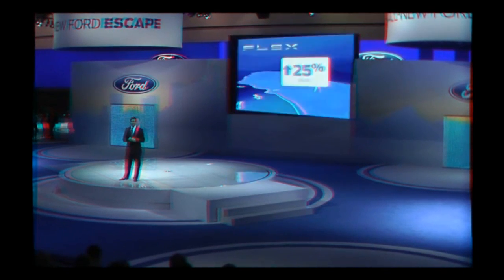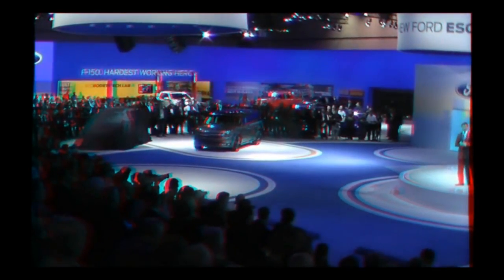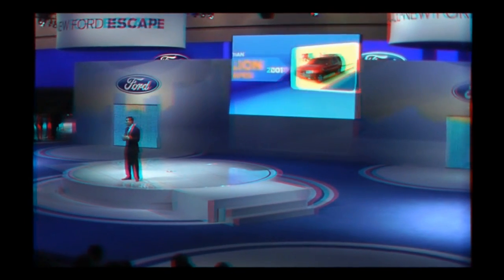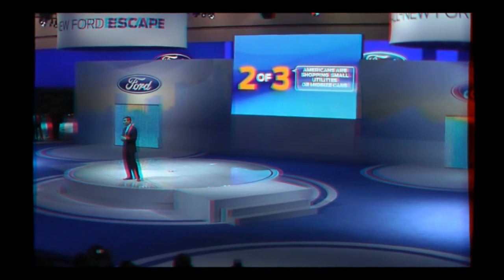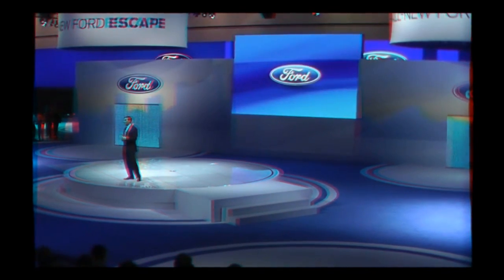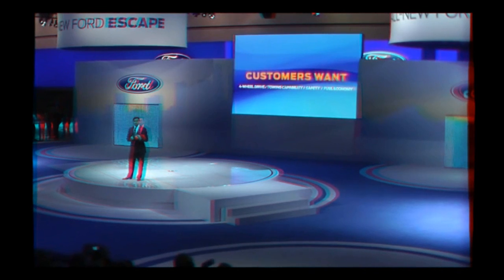Ford is America's best-selling brand and the best-selling utility vehicle brand. We helped create the small utility segment 10 years ago with the Escape, and since then we've sold nearly two million Escapes in one of the industry's most competitive and fastest-growing segments. Today, two out of three Americans shop for a small utility like Escape or a midsize car, and that's why we're so excited about raising the bar once again with the all-new Escape.